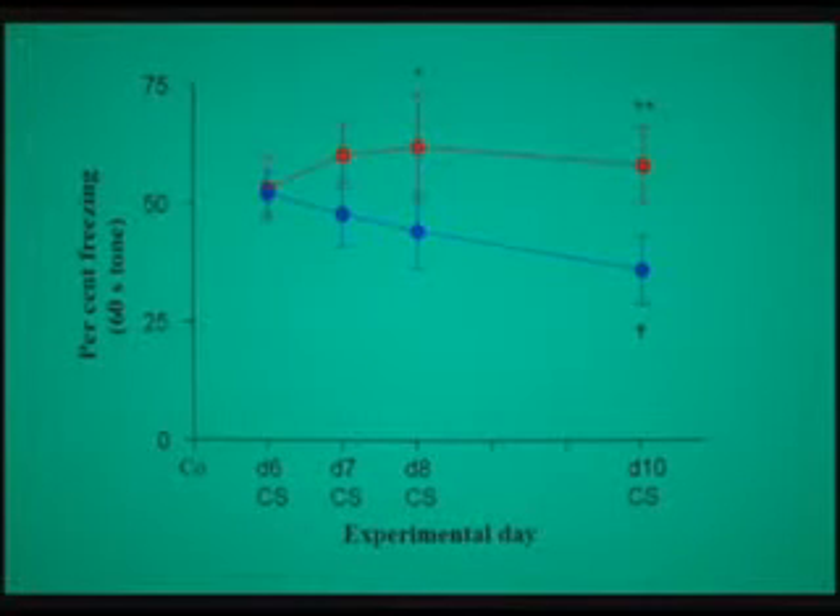Here you have two types of mice. The mice shown in red do not forget their conditioning — they stay that way for a long, long time, continuing to remember that noise means they must freeze because a shock will follow. But those animals that have a functioning cannabinoid system slowly forget, and these are the animals shown in the lower part of the graph.